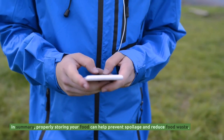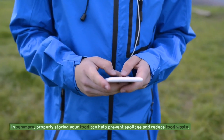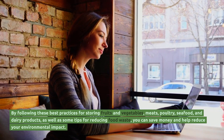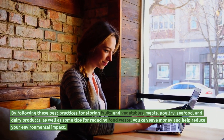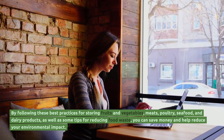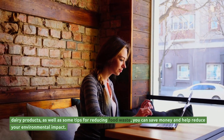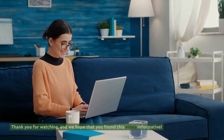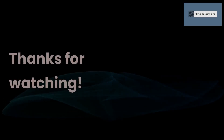In summary, properly storing your food can help prevent spoilage and reduce food waste. By following these best practices for storing fruits and vegetables, meats, poultry, seafood, and dairy products, as well as some tips for reducing food waste, you can save money and help reduce your environmental impact. Thank you for watching, and we hope that you found this video informative.